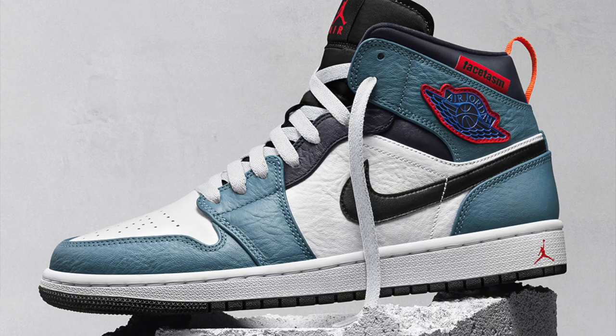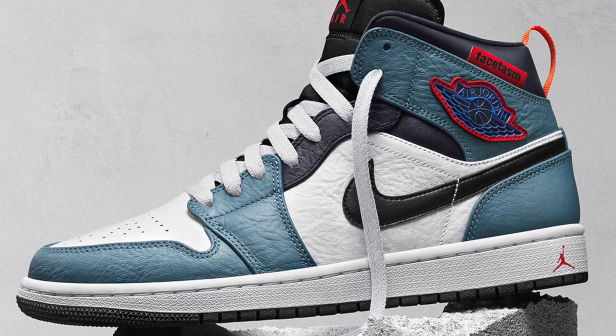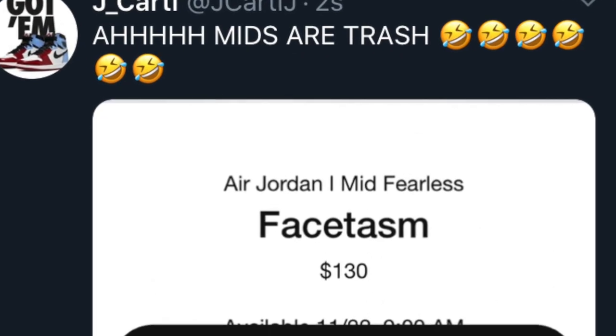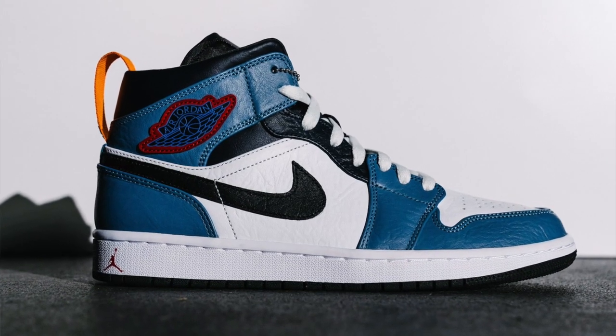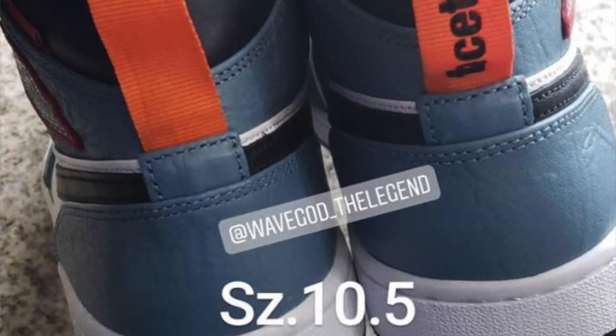So these are a mid, and you know how people feel about mids — people don't like mids, they always roast on mids. I could probably show you some Twitter screenshots of people completely saying mids are trash. I don't think mids are trash; I like them, I have some mids, I have some Air Jordan 1 black mids I use all the time. I'm gonna show you some pictures of how they look, and you guys can decide if it's a cop or a drop. Retail is $130.